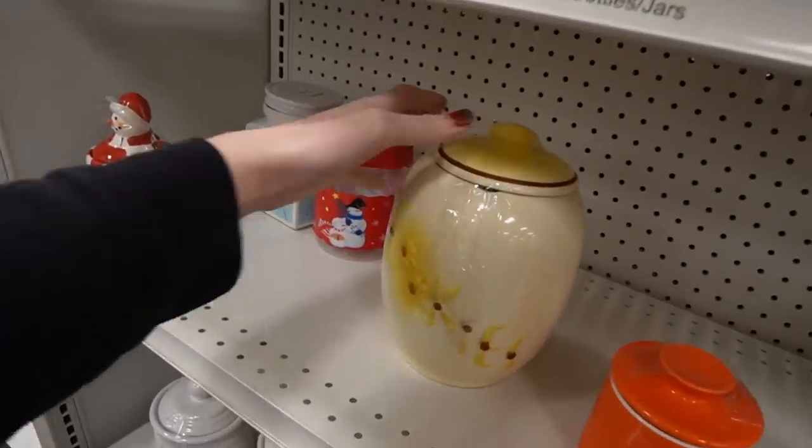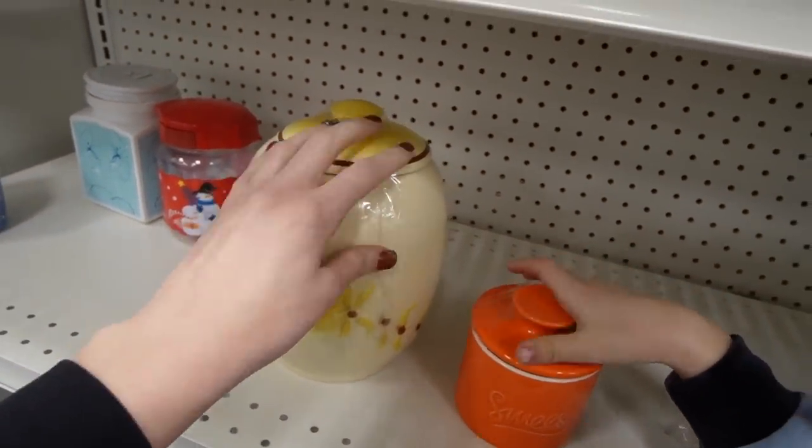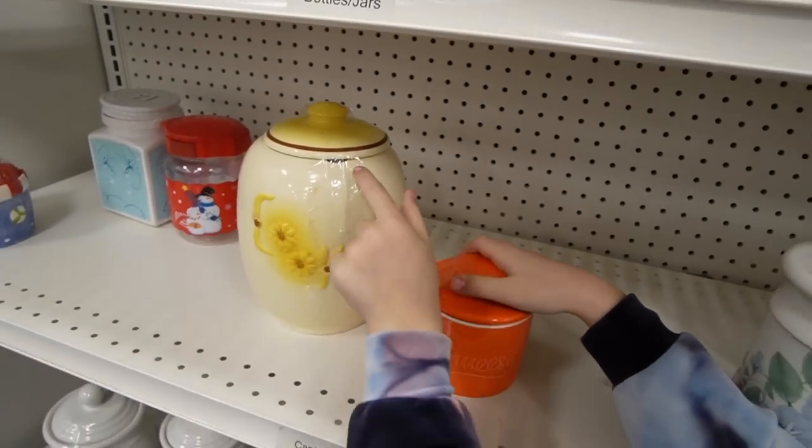Down here we have this really nice cookie jar, but I can actually see under the lid where there is damage — it looks like there was a chip. They might have tried to cover it up, but it didn't work.